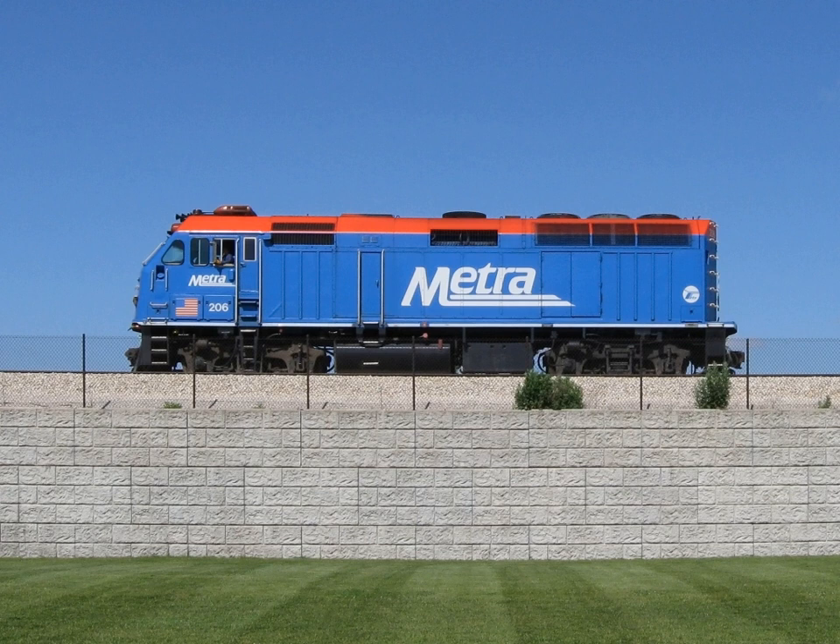Diesel-electric transmission is used on railways by diesel-electric locomotives and diesel-electric multiple units, as electric motors are able to supply full torque at zero RPM. Diesel-electric systems are also used in submarines and surface ships and some land vehicles.